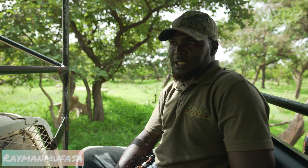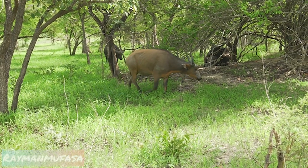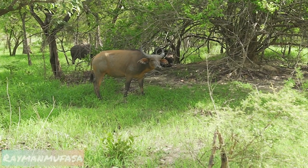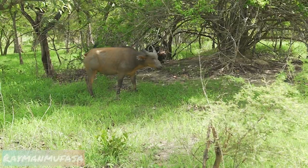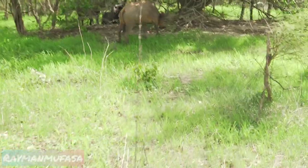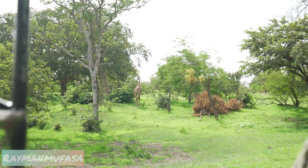The buffaloes can be 800 kilos up to one ton — very aggressive. I don't even trust them because they are very solitary. And remember, giraffes don't make noise — they are very silent animals.